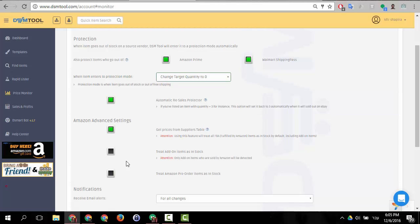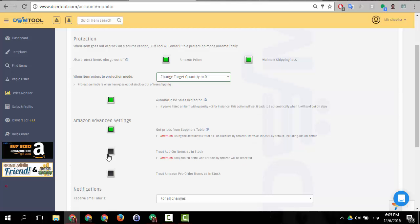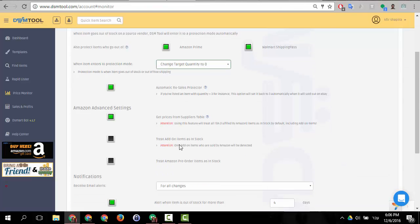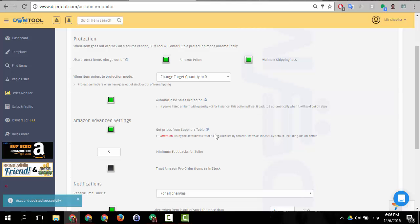Meaning, basically, if you want to work with the suppliers table and get the lower price but you don't want to sell add-on items, that is simply impossible. Let me show you: I marked 'get prices from supplier table,' meaning I want to get items from the supplier table, but I didn't mark 'treat add-on items as in stock.' Supposedly it should get the best price from the supplier table but should not treat add-on items as in stock. What actually happens is that this attention warning is activated — I get prices from the supplier table but the option for add-on items doesn't appear anymore. It's about the data we get from Amazon; when you use the supplier table we get different data, and there is no way for us to tell which item is add-on.